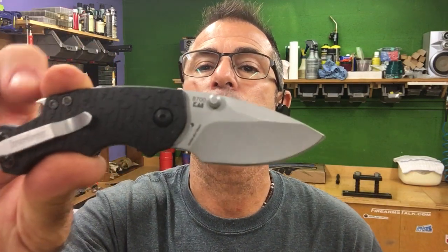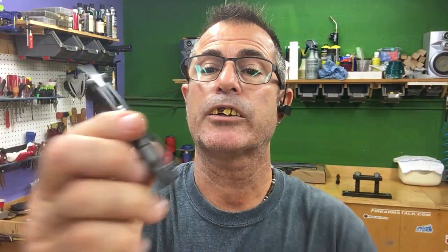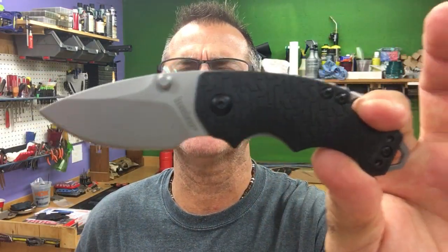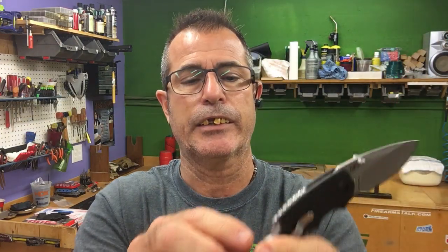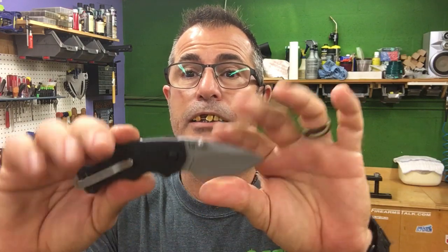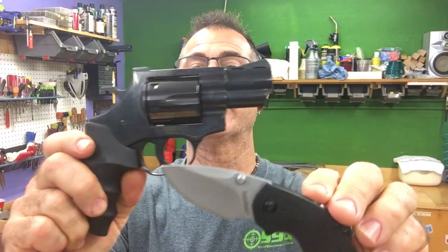What goes with that? Micro Kershaw — the Kershaw Shuffle. It's got a little 2¼-inch blade. It's got this little hooky thing here, you can put it on a string. Nice little blade. So second prize: Windicator 357 Magnum and Kershaw. What do you think? Pretty cool, huh? That's second prize.